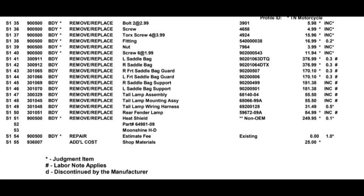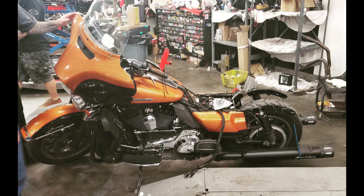The bike got disassembled because most of the parts were in, and then they found the painted parts had not arrived yet at the dealership. Here's a picture of what that looks like — a half-naked bike sitting around without the painted parts.